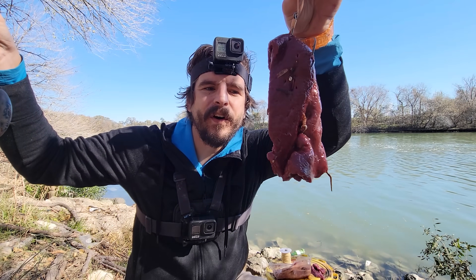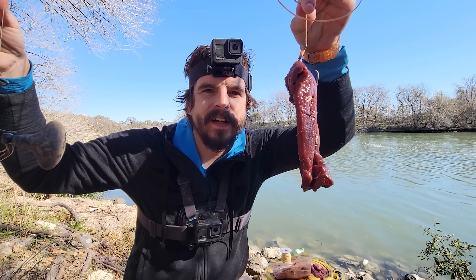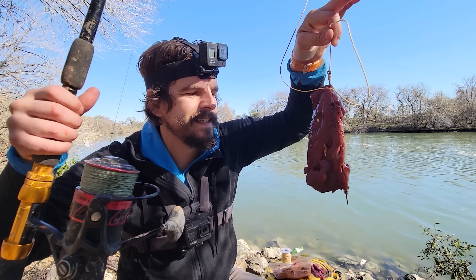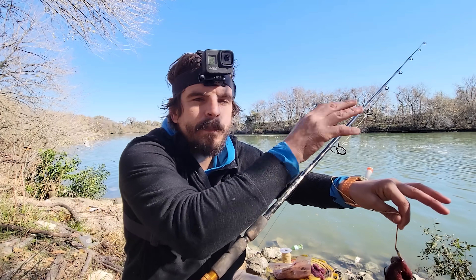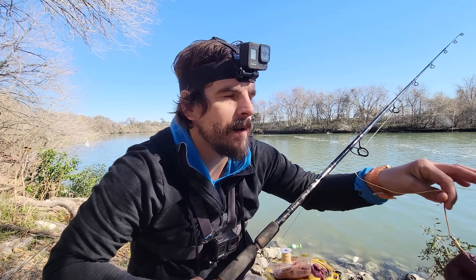Huge piece of beef liver going out on a double hook rig to keep it all together, increase our chance of a hookup. That is a nasty nasty looking bait. There's a lot of fish that want this. I'm gonna throw it in the current of that spillway so it gets carried — I don't have to rip the bait apart casting real hard.